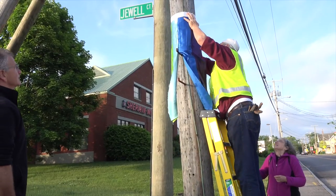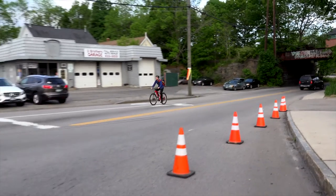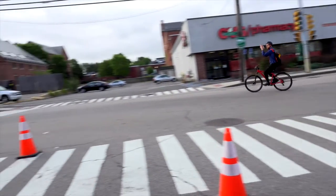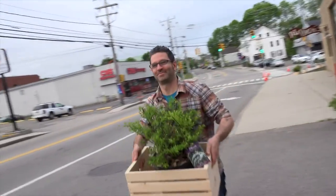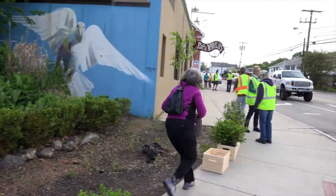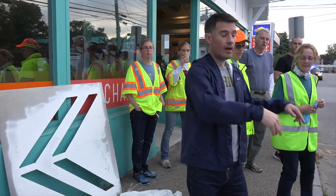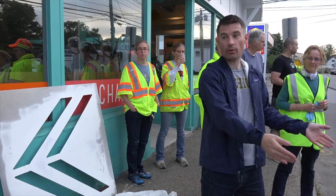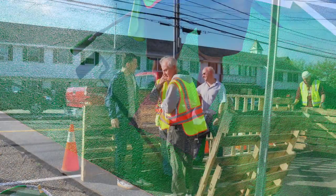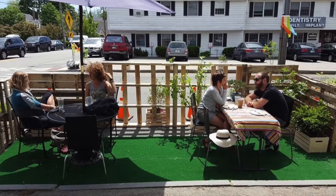We'll set up on-street parking like we did over there — only there will be two spaces. And instead of putting cars here, we'll fill it with the parklet. It's a space for people to sit, rest, have coffee, read the newspaper, hang out.